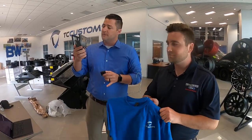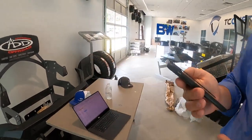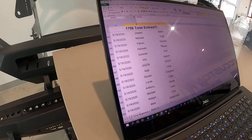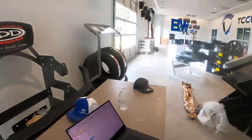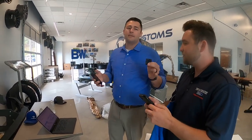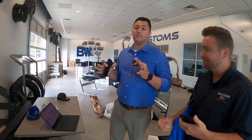Siri, give us a number between 2 and 1,706. The answer is 416. 416 is Boone Mashburn — that's a cool name. Congratulations, Boone — you just won yourself a TC Customs shirt. That's why we keep Colton as our TC Customs manager — he pays a lot more attention to details.